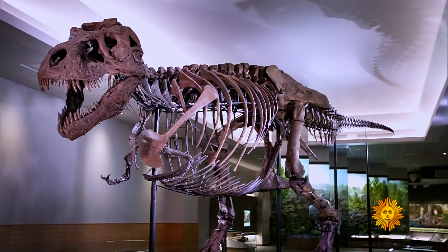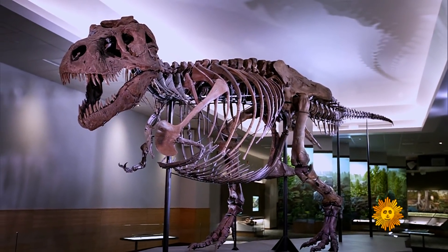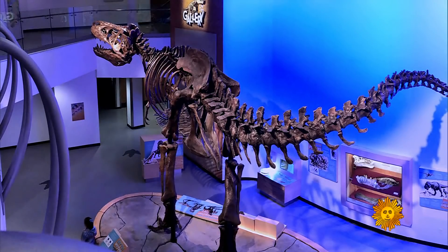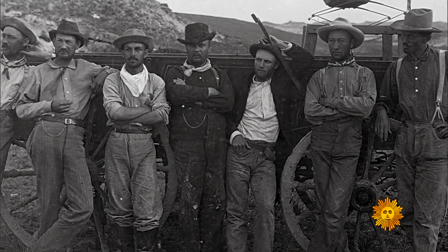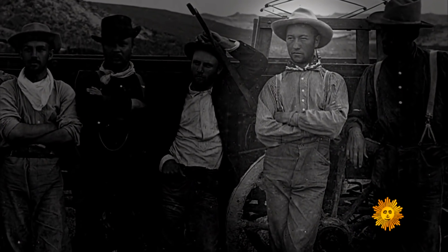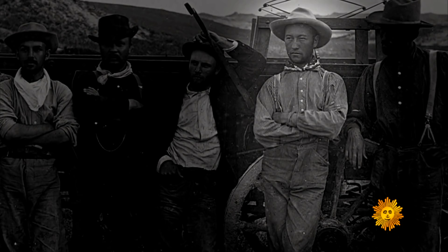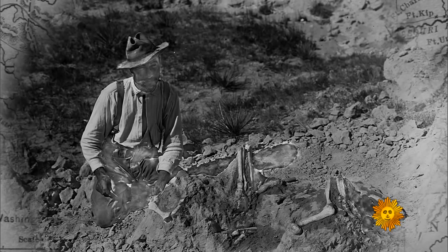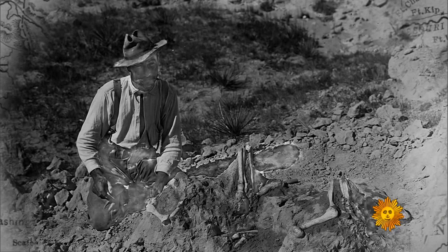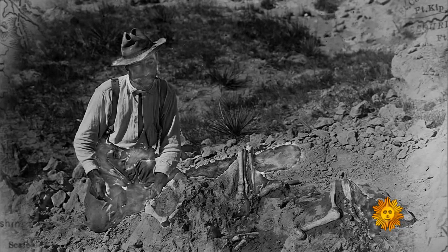Most of them have nicknames — there's Sue in Chicago, Scotty in Saskatchewan, Bucky in Indianapolis, among others. Barnum Brown is probably the world's greatest dinosaur hunter. He was quite a character as well — named after P.T. Barnum. In 1902, Barnum Brown found the first fossil skeleton recognized as a T-Rex in Montana.